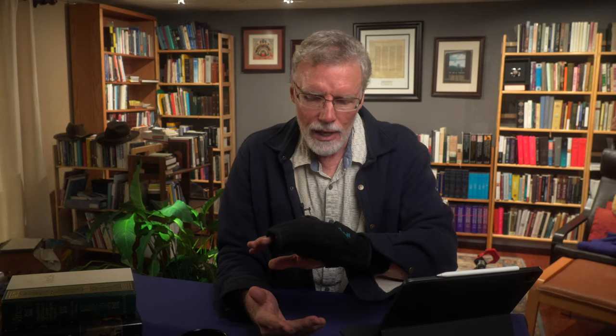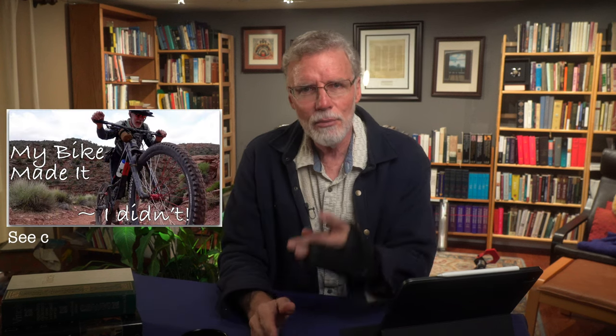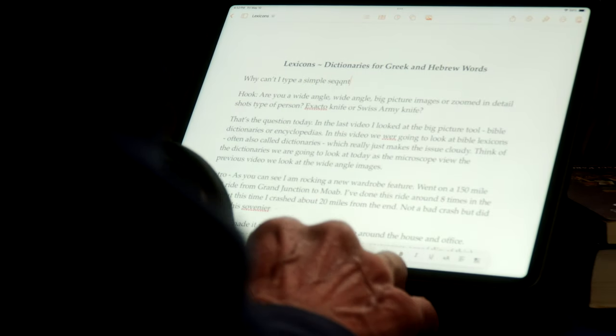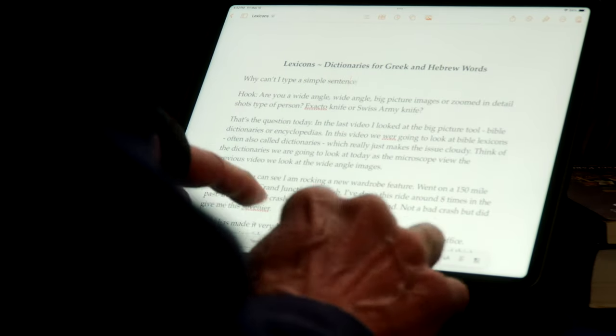I'm rocking a new wardrobe feature. I went for a 150-mile mountain bike ride from Grand Junction to Moab over three days. I've done this ride about eight times, but this time I crashed about 20 miles from the end — not a bad crash, but it gave me this souvenir, which has made it really hard to get things done around the house and office, like typing, setting up camera gear. But luckily, coffee-making is not hampered too much. But I digress.